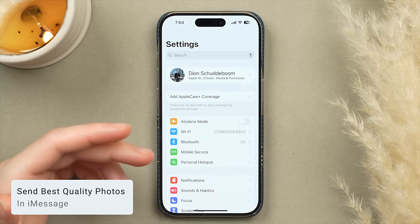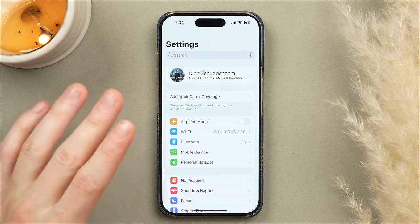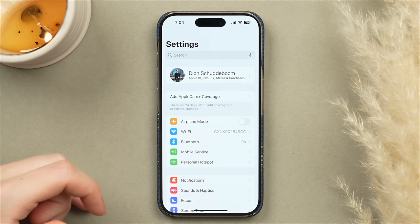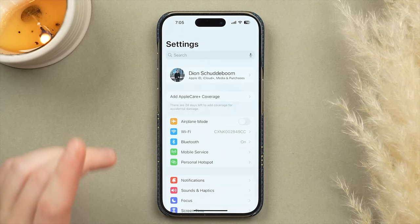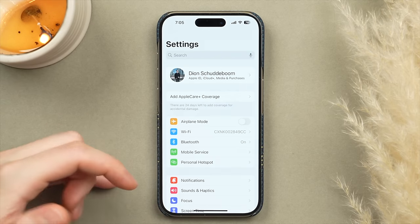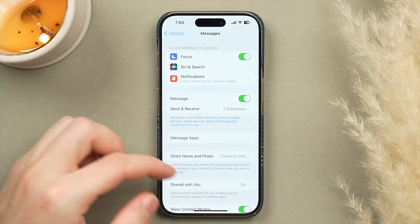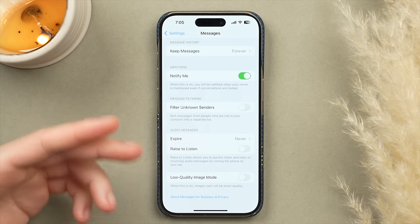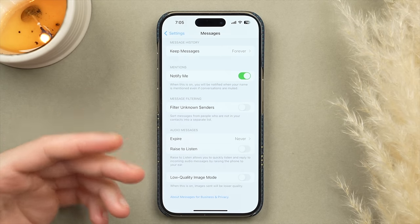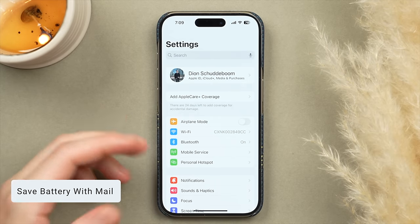One of my favorite iMessage features is sending full resolution photos and videos, whereas apps like WhatsApp compress them. To make sure iMessage sends the full resolution version, scroll down in Settings to Messages, scroll all the way down, and make sure Low Quality Image Mode is turned off. Having this off means it will send the full uncompressed photos and videos you share with family and friends.